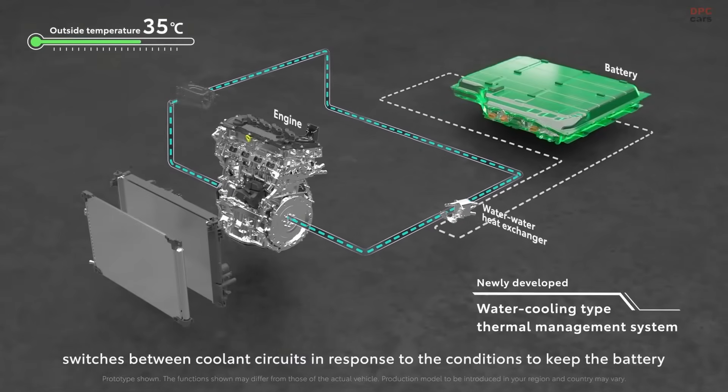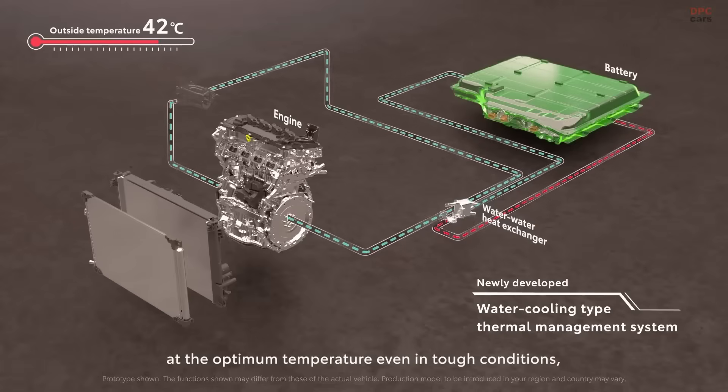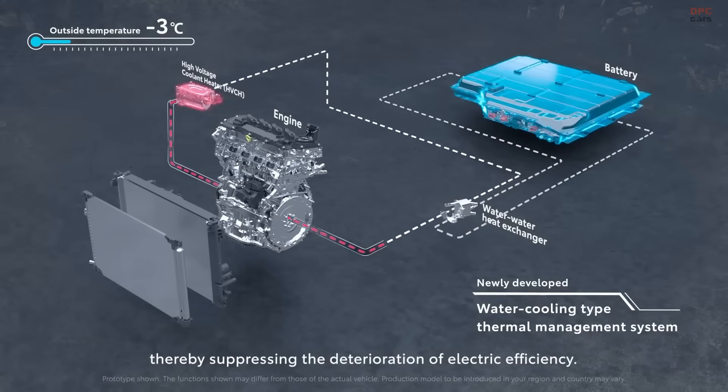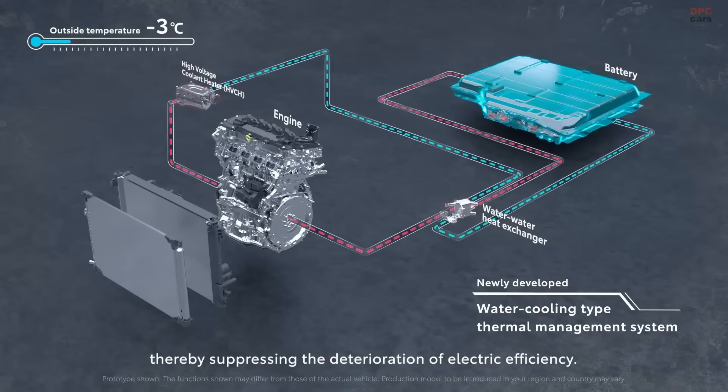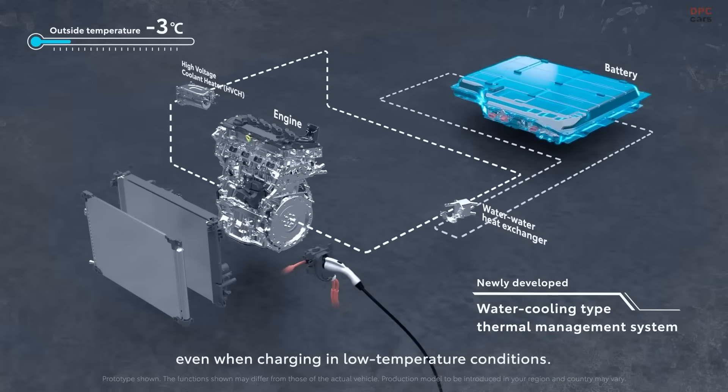And here is the best part — the driver does not have to change anything. You just get in, drive, and fuel up like you would with any other vehicle. No plugging in, no worrying about range, no lifestyle changes. It is just a smoother, quieter, more efficient experience behind the wheel.